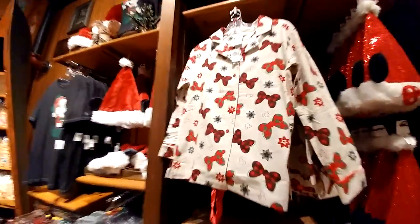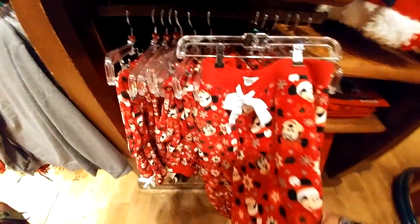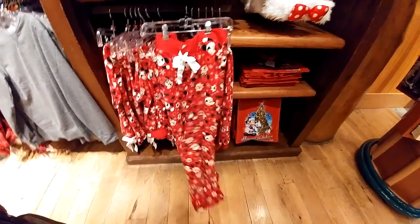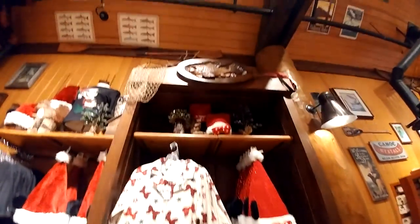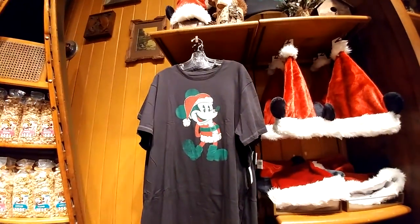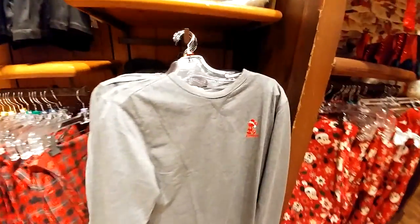Look at these pajamas — look at these flannel jammies. These are so great. They're really soft, too. And there's matching pants. And then there's some fuzzy jammy pants too — Minnie Mouse jammy pants. And totes, because they just passed a law in California that we can't have plastic bags anymore. Here's a really cute Mickey Santa shirt, and you could wear it out or also wear it as pajamas. And there's the plaid pajama pants for men.